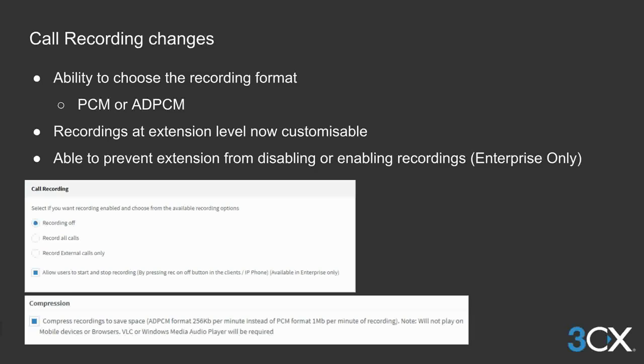Let's have a look at the changes to the recordings. Recordings take up a large amount of space on the server hard disk. The average size of recordings is one megabyte per minute in PCM format, which was the format in use until now. We now also provide the option to store recordings with adaptive PCM, which uses up to 75% less disk space — that is about 256 kilobytes per minute of recordings on average.